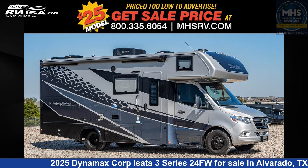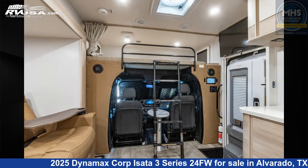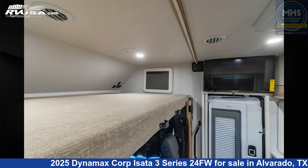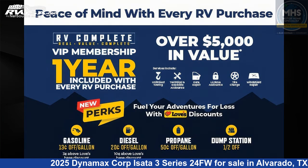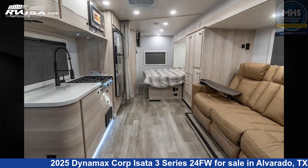This 2025 Dynamax Corp Asada 3 Series 24FW is a Class C RV. It is located in Alvarado, Texas, 76009 and is offered for sale by Motorhome Specialist. Click the link in the video description to visit RVUSA.com and see more photos as well as the current price.